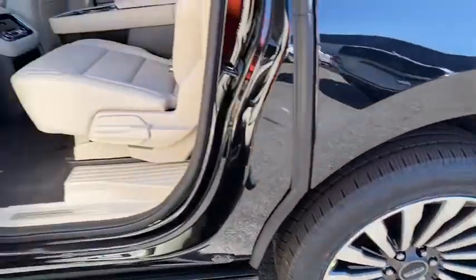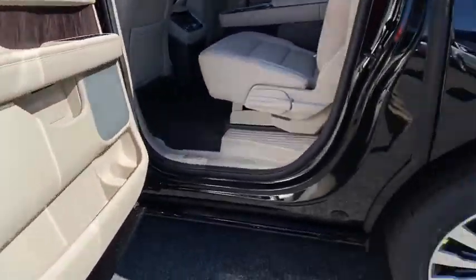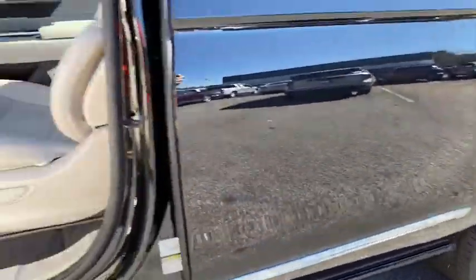Lane departure warning, stability control, leather-wrapped steering wheel, Bluetooth, power steering, adjustable steering wheel, aluminum wheels, cruise control, keyless start.